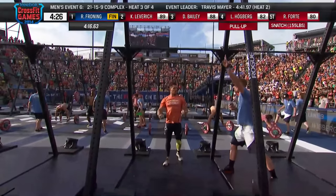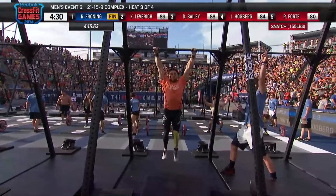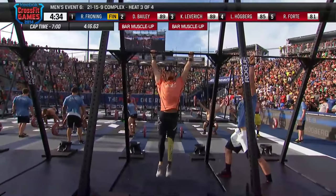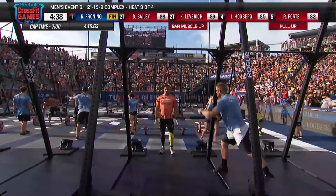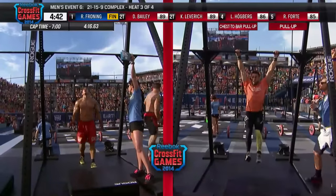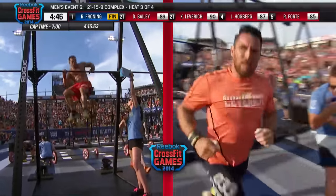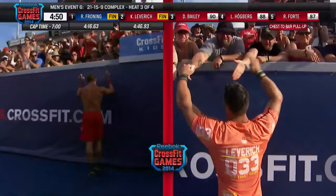Wow, he really needed that. You can see there was actually a look of relief when he came across the finish line, actually being able to really blow out the workout instead of just barely make it through. Dan Bailey and Kenneth Leveridge are now battling it out. Leveridge in the middle of your screen. Still a lot of valuable points out there. Travis Mayer will have the second-best mark. Kenneth Leveridge will finish second in his heat, and now it's Dan Bailey across the finish line.